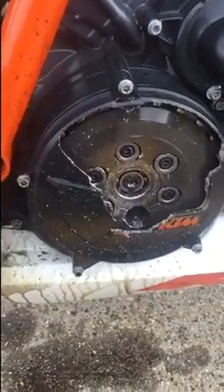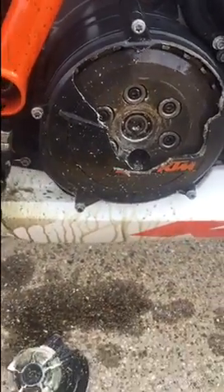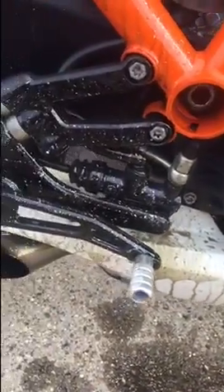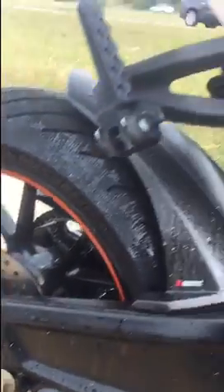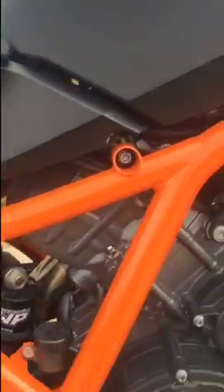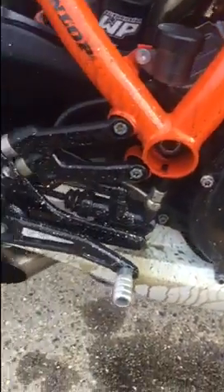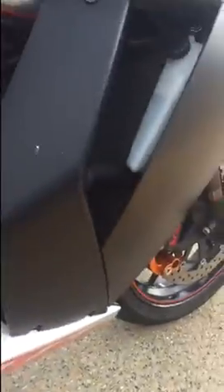2010 KTM RC8R clutch cover, blown out. Lots of metal shavings, oil, and metal shavings all over the backside of the bike. Pretty much drained all of its fluid. It's about 55 degrees out, the bike was fully up to temperature, just getting off the highway — this all happened at about 45 miles an hour.